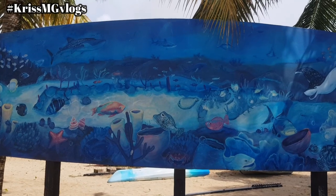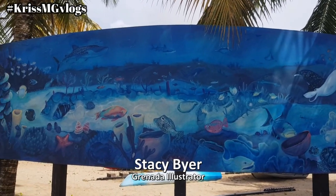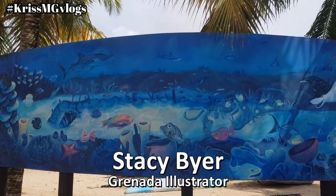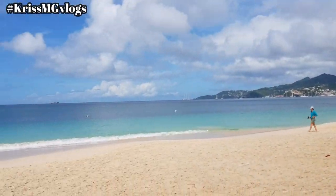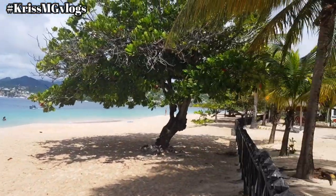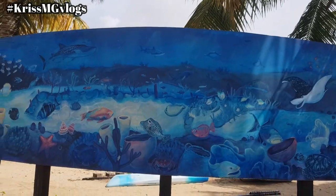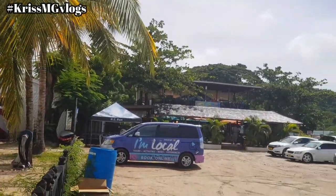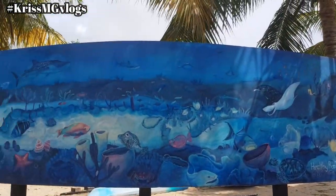This mural is by Grenadian illustrator Stacey Beyer and you'll find it right here on Grenance Beach. There's Grenance Beach and there's the mural. To its right is Umbrellas Restaurant and Bar, so that's where it is.